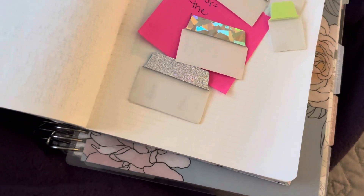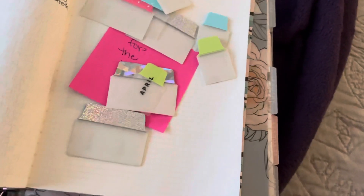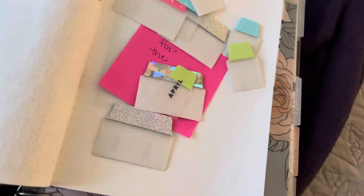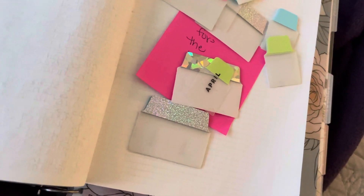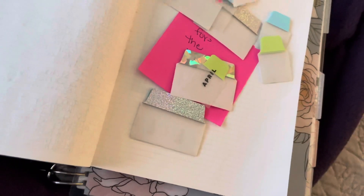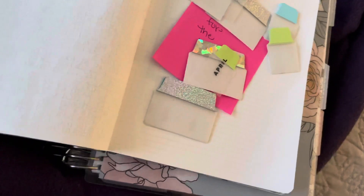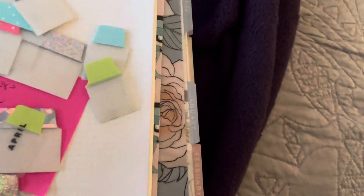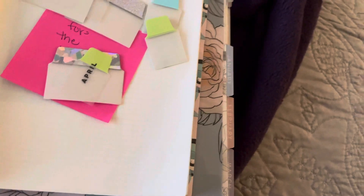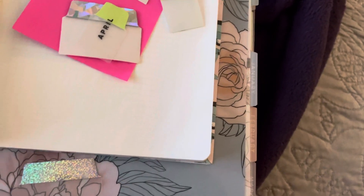I have one for April too — I'll stick that on there. I also have tabs labeled 'sermon' and 'prayers,' but I can't find them right now so I might have to rewrite them. I'm just going to replace them. Y'all just bear with me please.